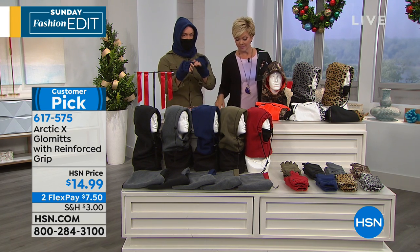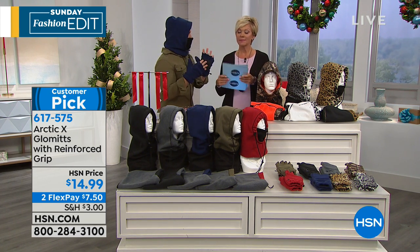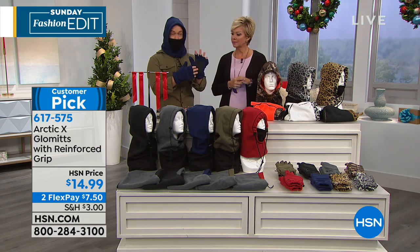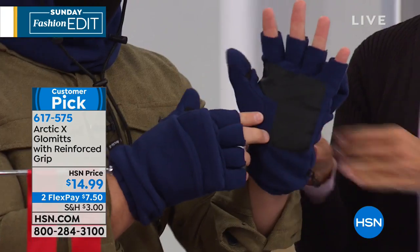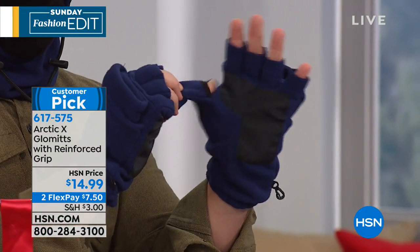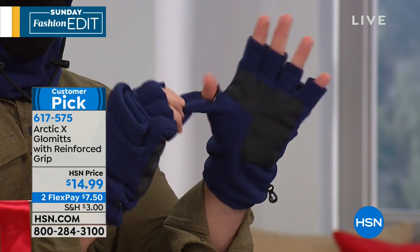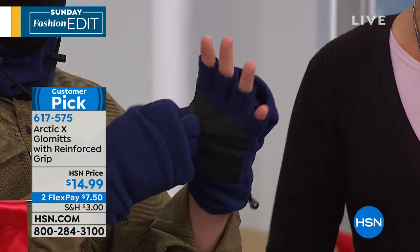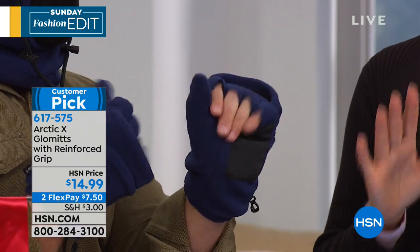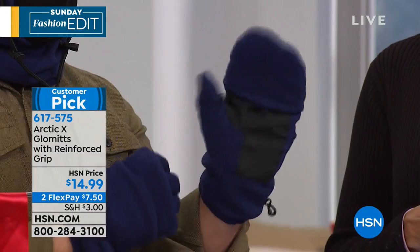So maybe you spill your coffee or cocoa — throw it in the wash. You're keeping people warm with that soft Stormtech fleece. The glommets have padding down here, so if you have to grab the snow shovel, you have some dexterity. I love the fact that you can even peek out that thumb for selfies and texting. It's practical, it's fashionable, but it's going to be used. I love that we have it in our Sunday fashion edit.